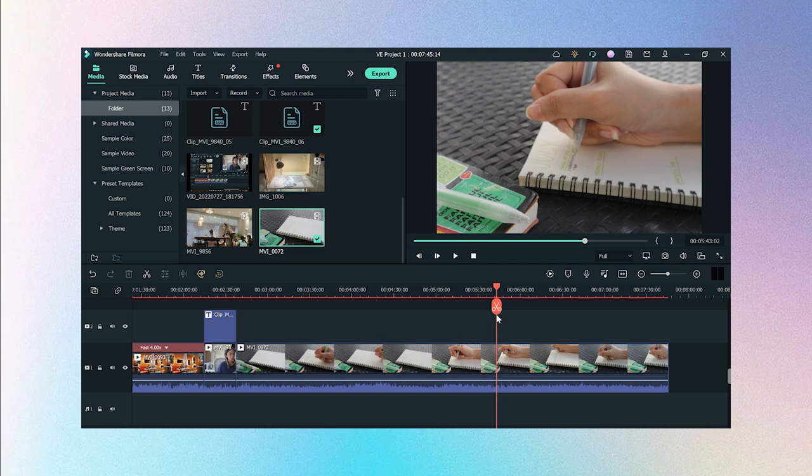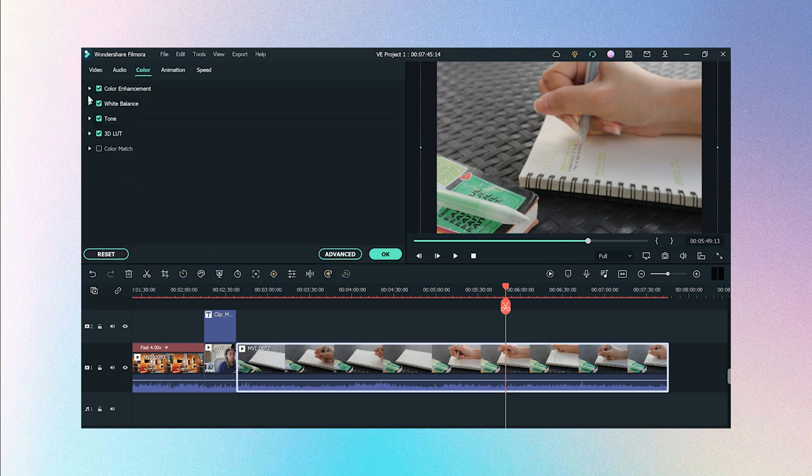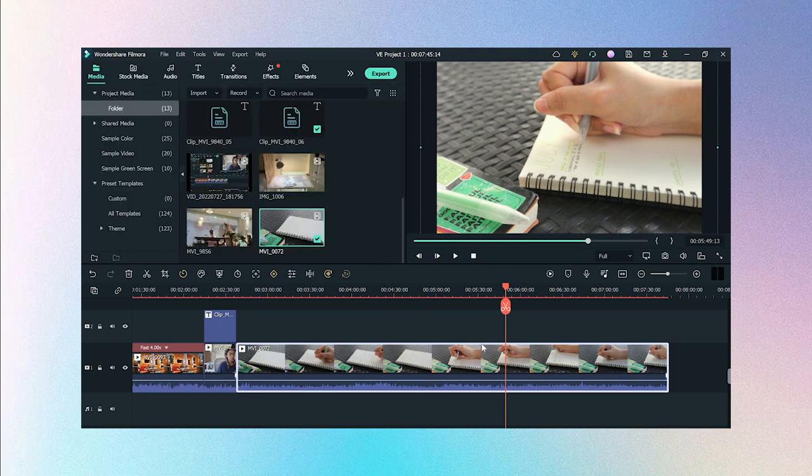Moving on to color grading — I used to do this more before. For simple color grading, double-click the clip you want to enhance and go to the colors tab. Here you can adjust the white balance — I usually adjust the temperature and brightness. If you want a sage green effect like I used to opt for, just tweak the tint to the left side and adjust to your liking. This part is fully up to you and what vibe you want your videos to give off.